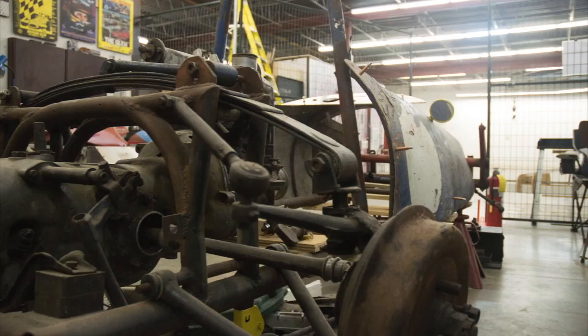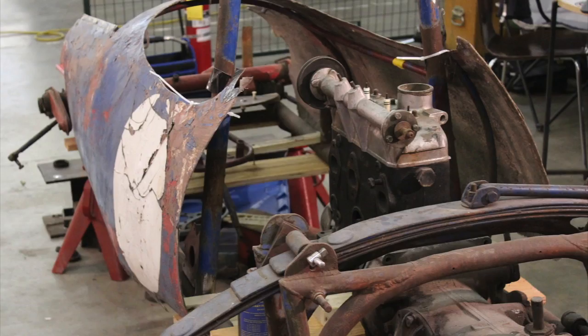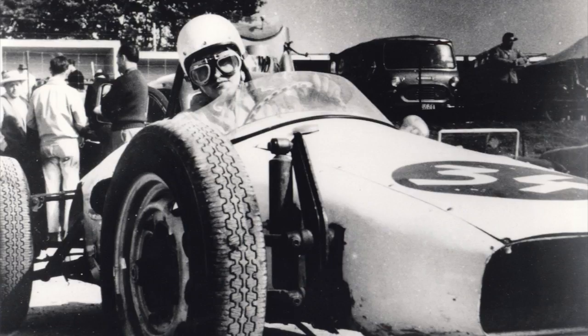The biggest problem is I have very little body work. I have a couple pieces and a couple hoops that I can sort of look at, and I have to make it based on the photographs I've been able to find.